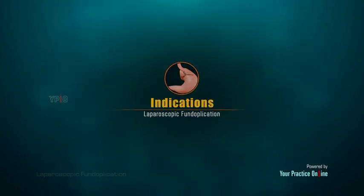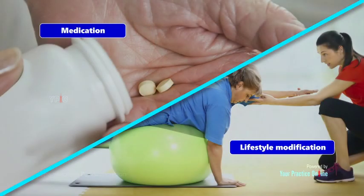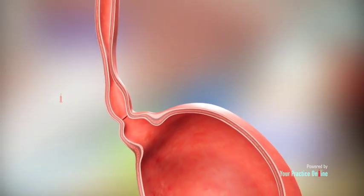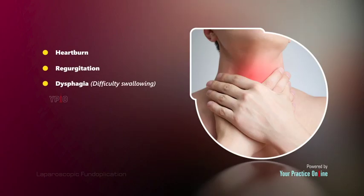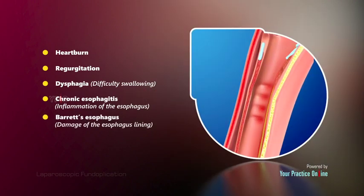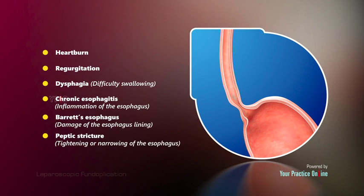Your surgeon may recommend laparoscopic fundoplication if your GERD is unresponsive to conservative treatment such as medication and lifestyle modification, and is causing complications such as heartburn, regurgitation, dysphagia, chronic esophagitis (inflammation of the esophagus), Barrett's esophagus (damage of the esophagus lining), and peptic stricture (tightening or narrowing of the esophagus).